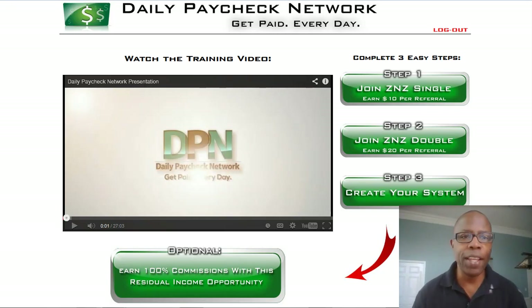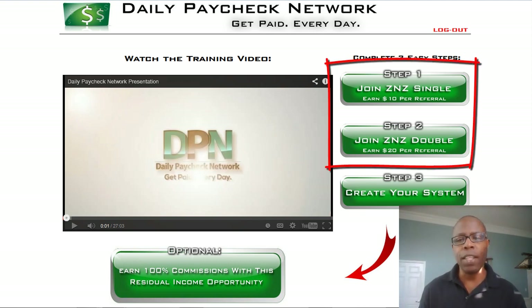Hey, what's up guys, this is Matt Rivers and welcome to this video. I'm going to show you how to keep track of the offers that you're doing inside of any ZNZ site, but this specifically is for ZNZ Single and ZNZ Double — the two latest or newest additions to the Not a Zilch family of CPA offer sites.